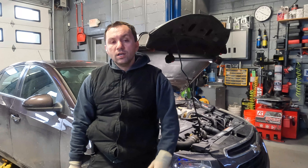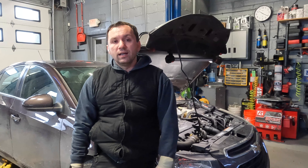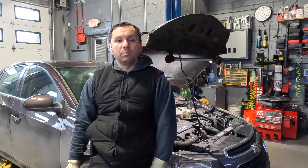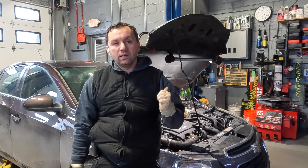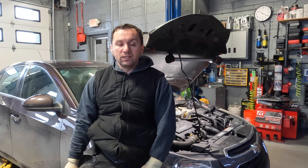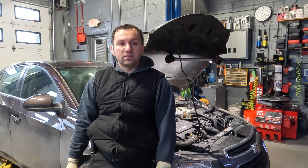Hey guys, welcome back to the channel. So behind me I got a Chevy Cruze and it's in the shop today for a coolant leak. I've already gotten ahead and diagnosed it and apparently the radiator tank, or surge tank as Chevy calls them, is what's leaking. Apparently it has cracked up or has pinholes in it, so we're going to be replacing that today.